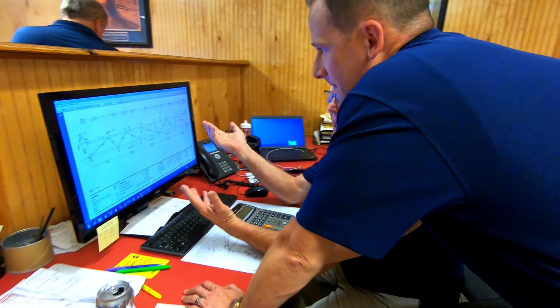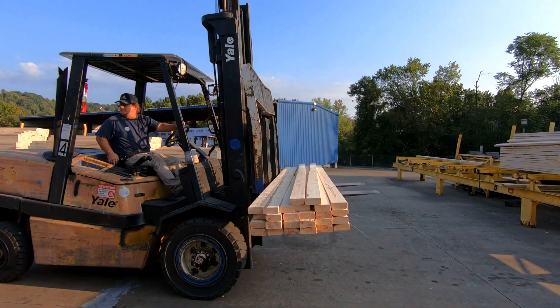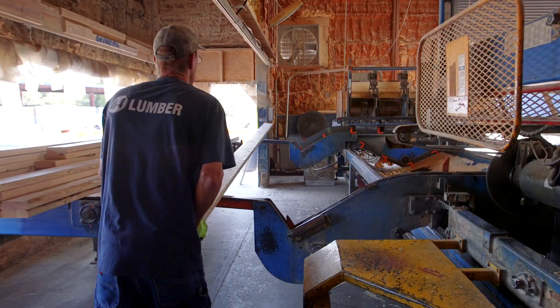So we get plans in from stores. We put them into a program that lays out the walls, floor trusses, the roof trusses, and then the picker picks the material, sends it to the saws, and it gets cut.